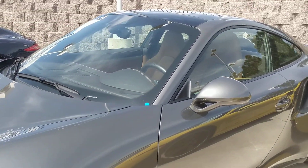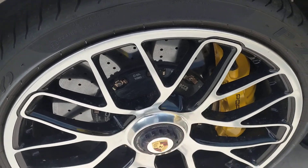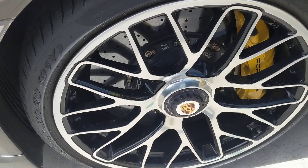I am going to show you the wheels. I know that a lot of customers get concerned about road rash on the wheels — I don't see any there.